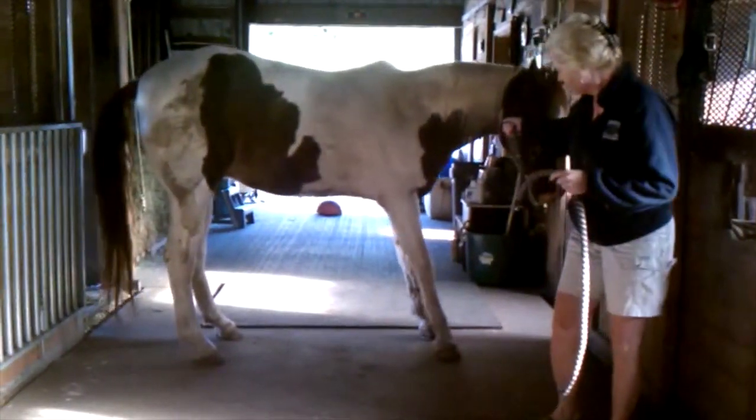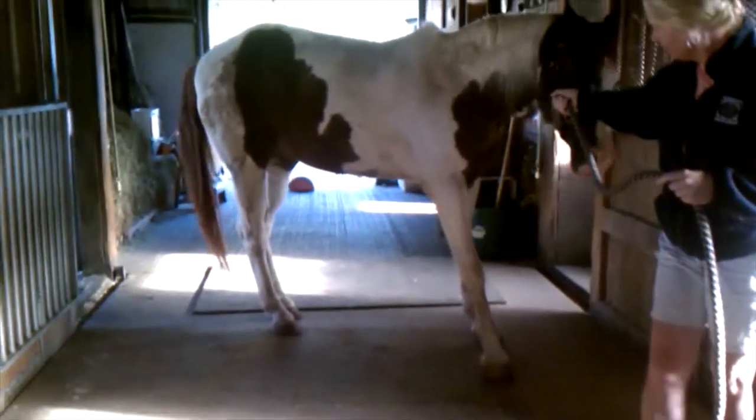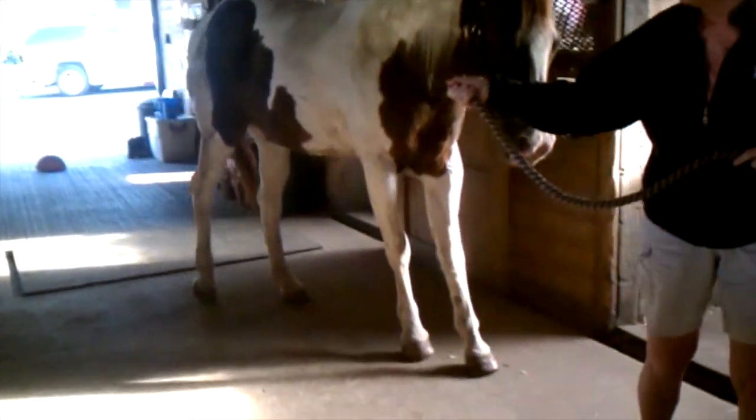When turning, the horse pivots instead of crossing over with their front feet. This horse is much worse turning to the right than to the left.